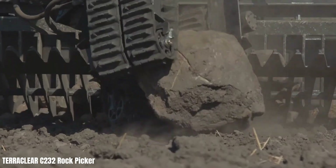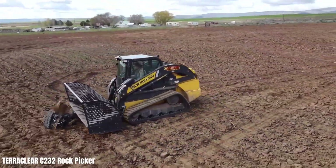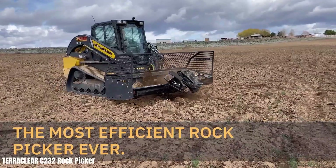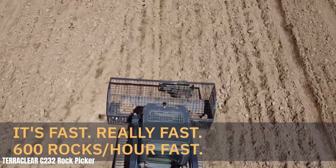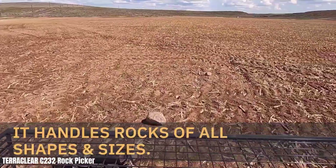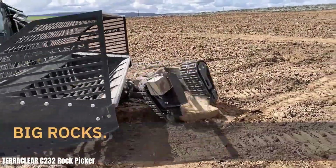The TC100 is highly versatile, compatible with various farm equipment and easy to operate, requiring minimal training. By removing rocks that can damage equipment and hinder plant growth, it improves crop yields and soil health. It also enhances safety by reducing the risk of injuries associated with manual rock picking.